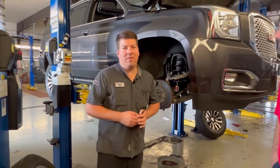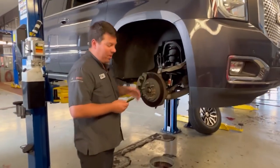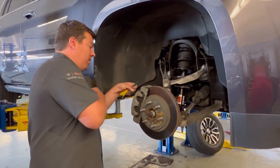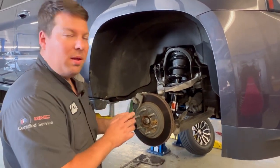So I just took the wheel off this one and we're going to check the brake pads, just make sure everything up in here looks okay. We have a gauge here that will tell us exactly how much brake pad we have left, and we shoot it in there to make sure everything we send you is ready to go.